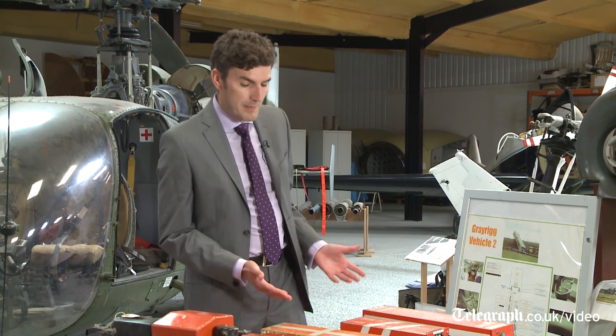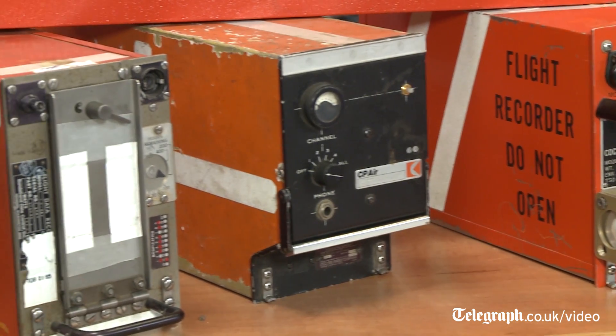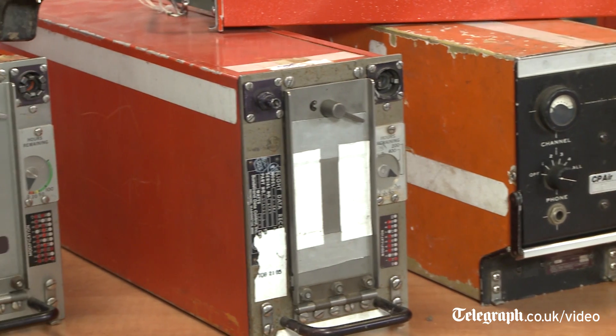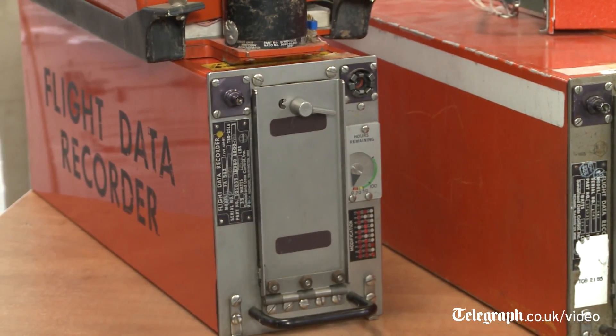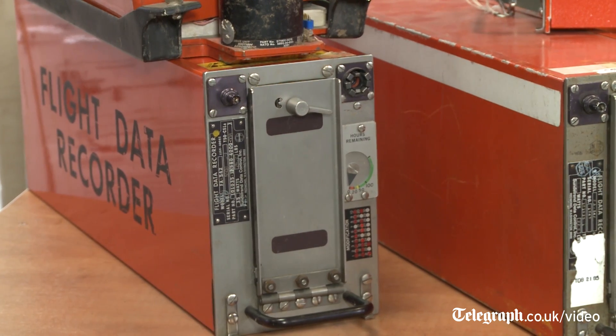Here we are in the Accident Investigation Laboratory at Cranfield University, and one of the questions that is frequently asked following an aircraft accident is: what are the black boxes and what do they do? In front of me are a range of flight data recorders and cockpit voice recorders, and these are known as black boxes, even though as you can see they're painted bright orange. They're painted bright orange so you can find them on an accident site.